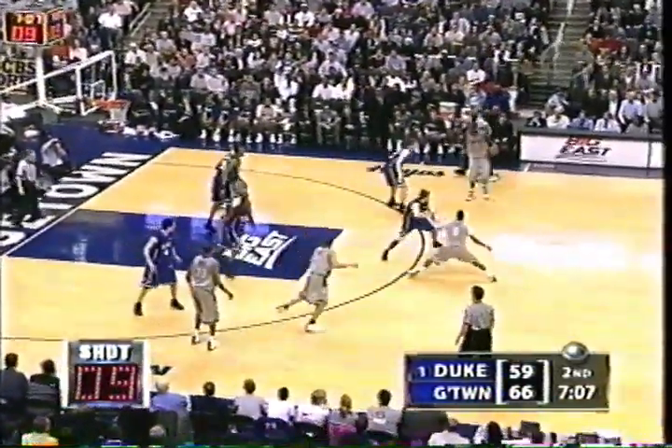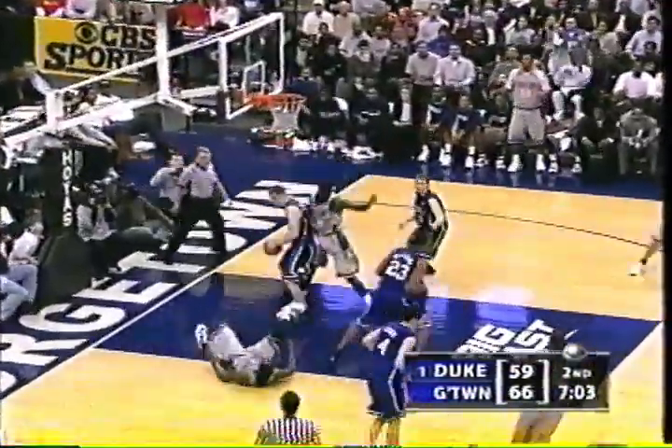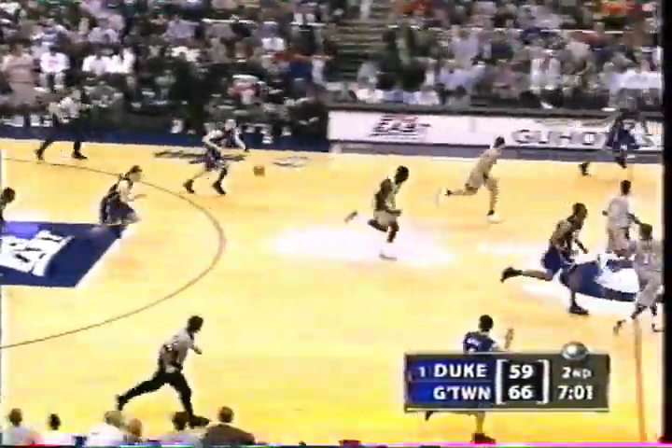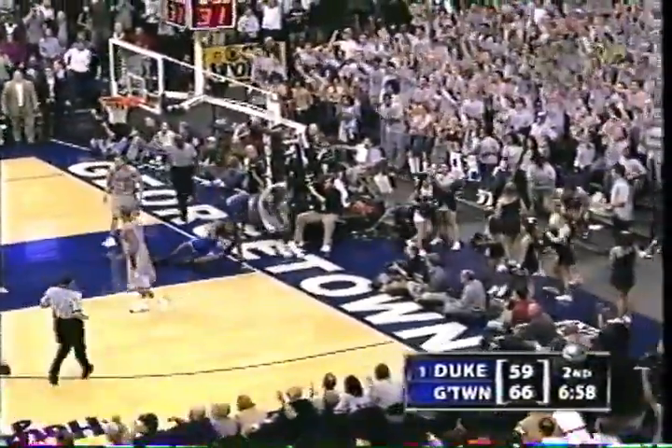7:08 to go. The lead is 7. Up and under, short. Melchione grabs it for Duke in the corner. And again, Paulus — for the second time today — throws a ball that is unnecessary.